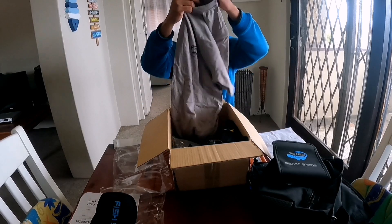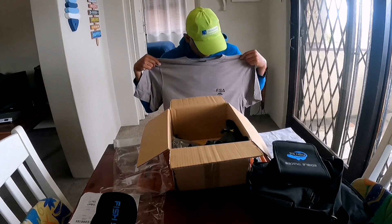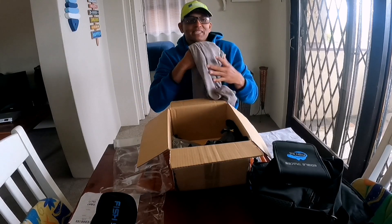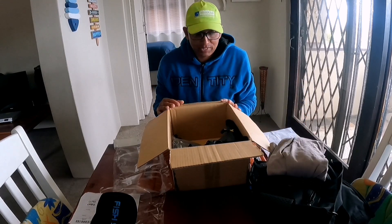Oh, it looks like a t-shirt from Fish SA! A Fish SA t-shirt — really gonna make good use of that. We'll be using that when fishing.